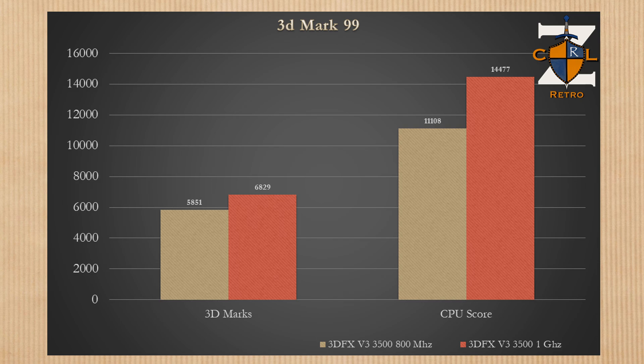3D Mark 99 — the benchmark that gave you bragging rights back in the day. We're seeing a 17% performance increase, going from 5,851 to 6,829. The CPU score saw a 30% increase, jumping from 11,108 to 14,477. Not bad.